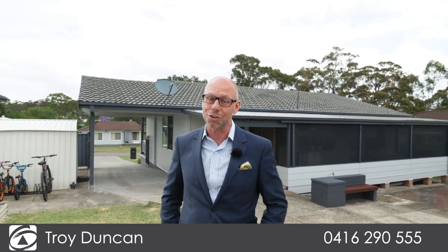I'm Troy Duncan from First National Lake Macquarie and I'm so excited to show you this fantastic opportunity.